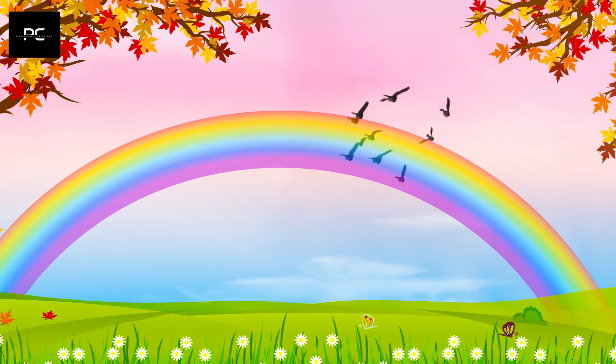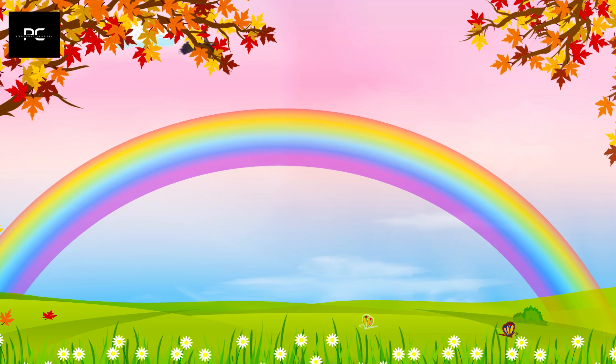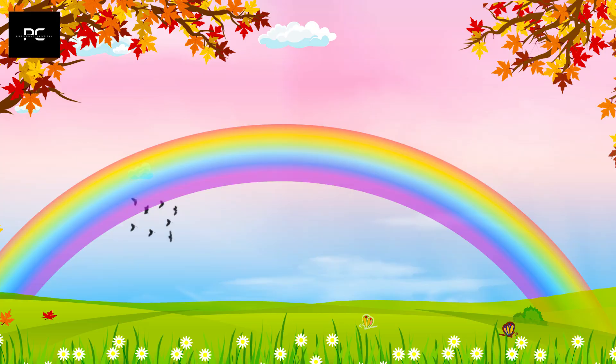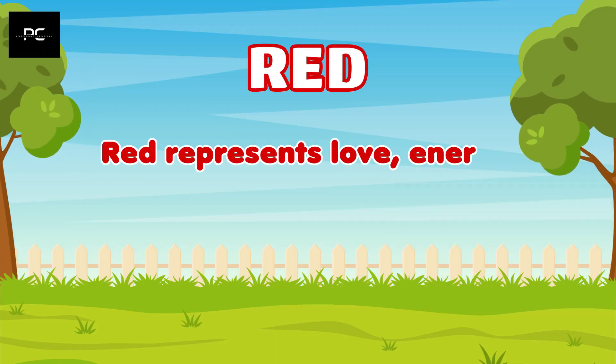When you see a rainbow, you can see all of these colors in the same order every time. Each color in the rainbow has its own meaning and significance. For example, red represents love, energy, and passion.